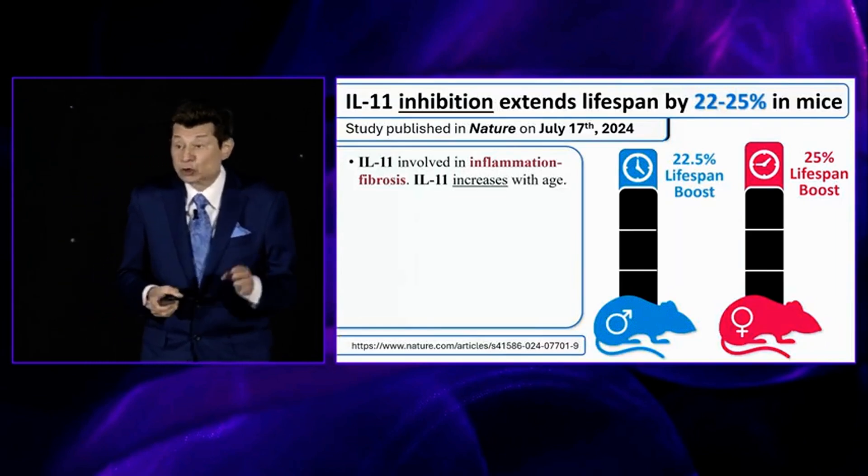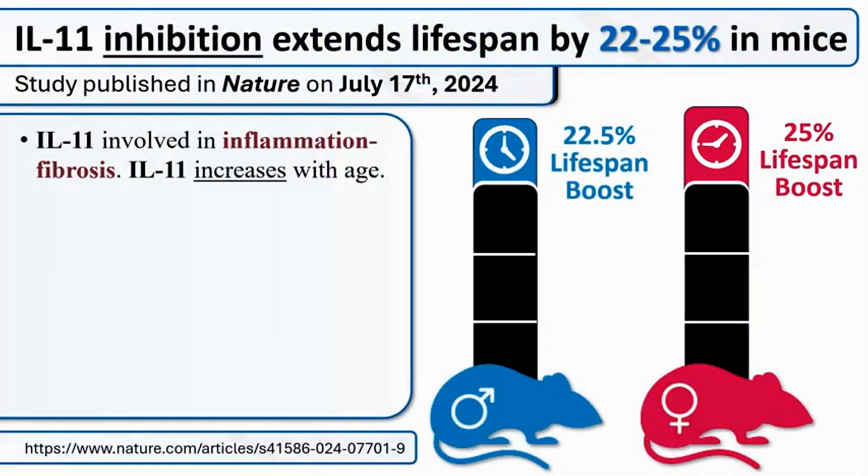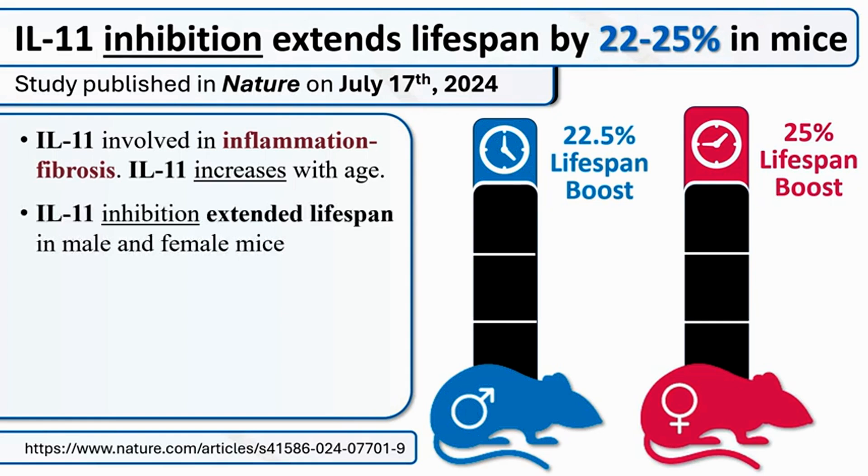Interleukin-11 is a toxic cytokine that we want to repress in our body. This study was published in Nature and made some headlines. IL-11 is involved in inflammation and fibrosis, and it increases as we age — it literally kills us. This study found that if you inhibit interleukin-11, you extend lifespan in male and female mice, and it's effective both in young and older animals.